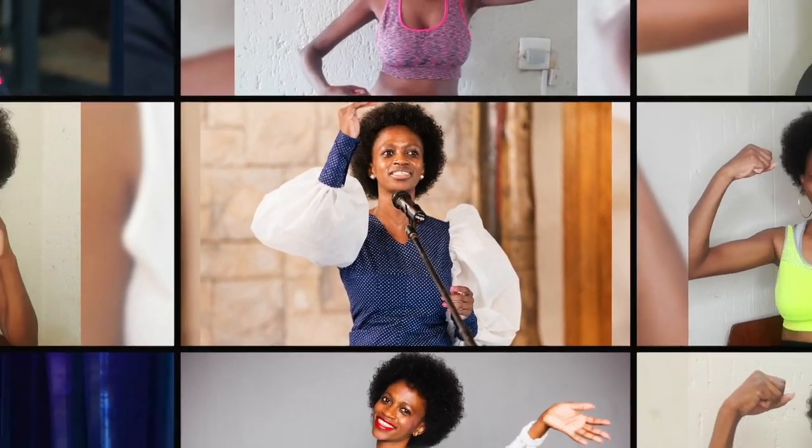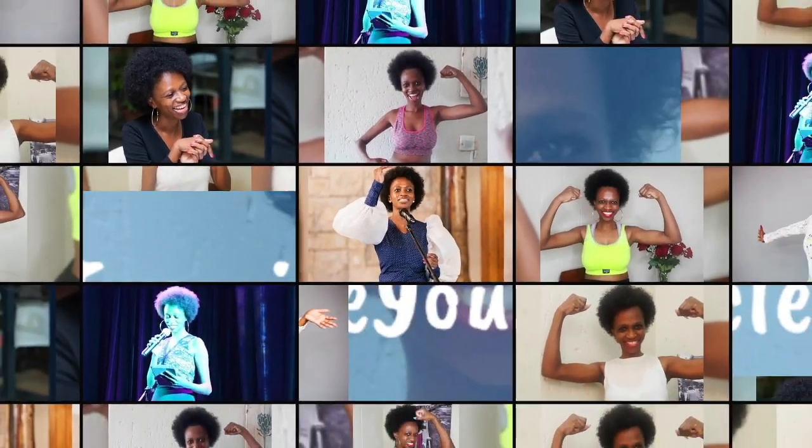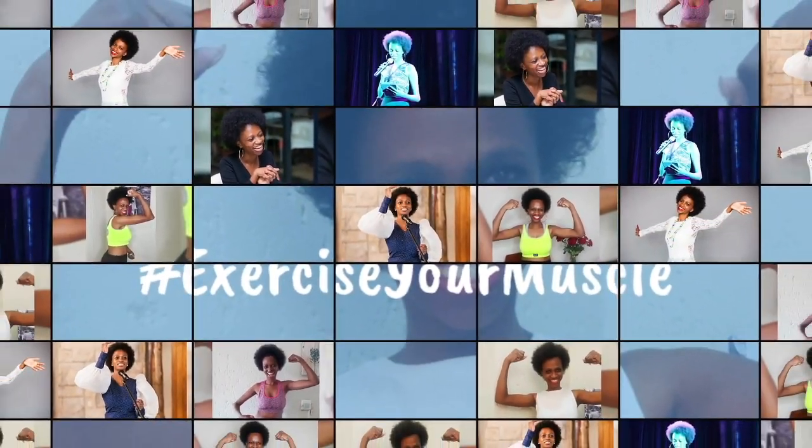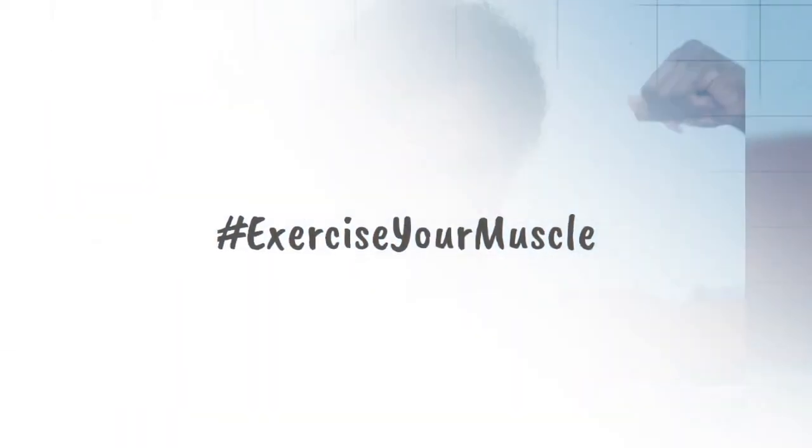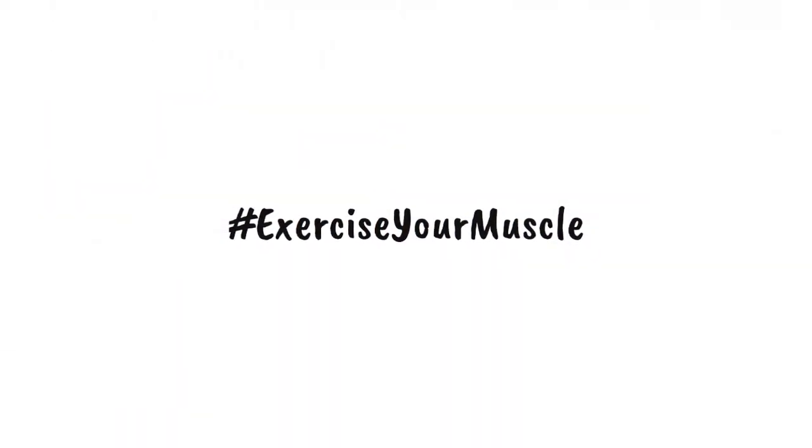Hello Mega Exercises, this is the Muscle Lady, here to remind you to exercise your muscle. Hashtag exercise your muscle.